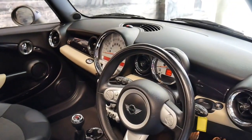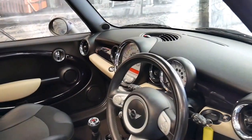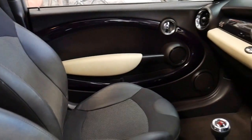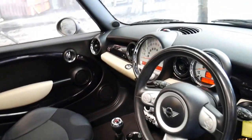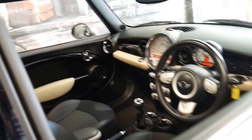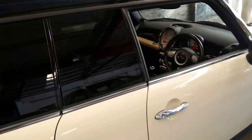I have driven it and it drives absolutely perfectly. It has a very good service history — I'd go so far as to say it's probably got the best service history I've seen on a Mini Cooper. It's done 94,000 kilometres and with such a good service history it does drive very well, as you'd imagine.